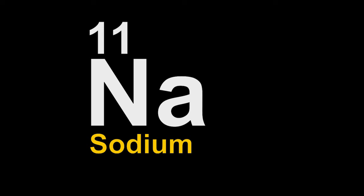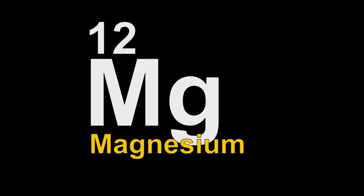And 11 is sodium. First 12 is done with magnesium.